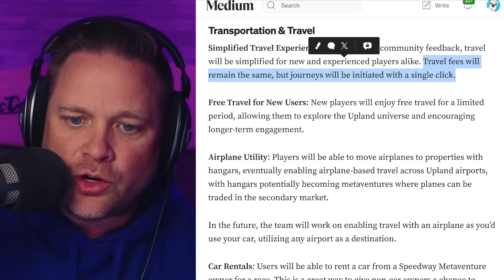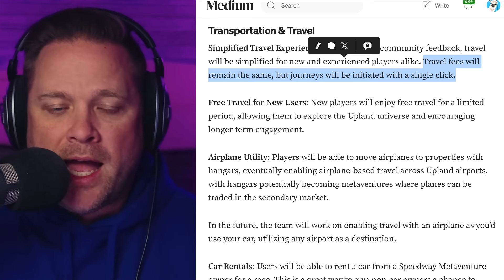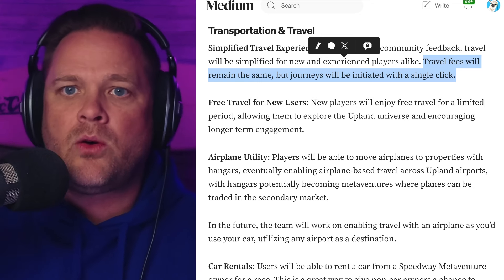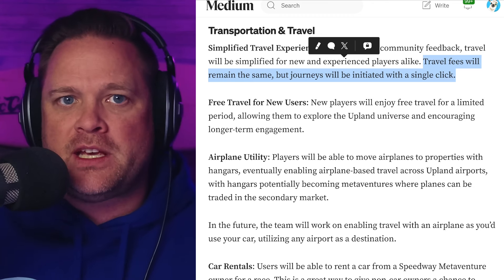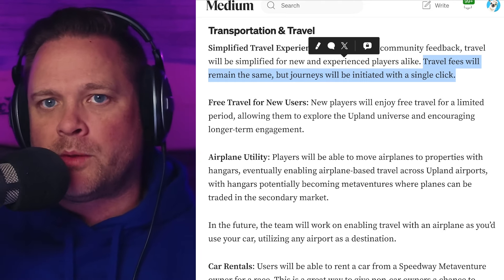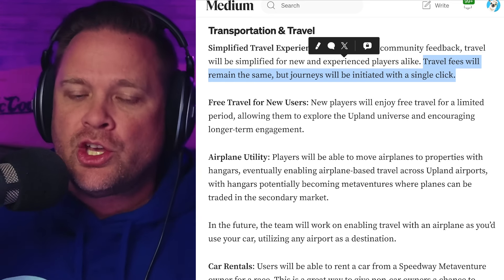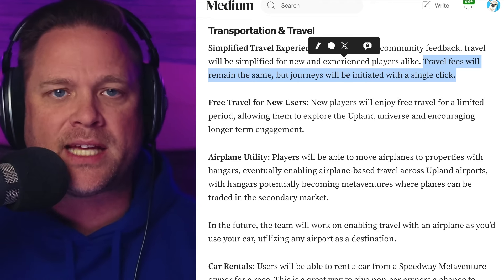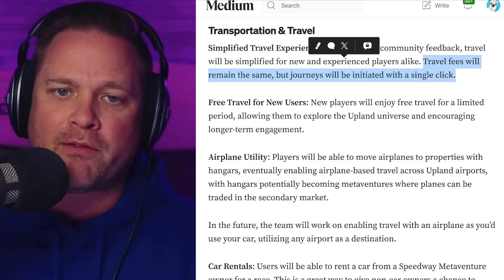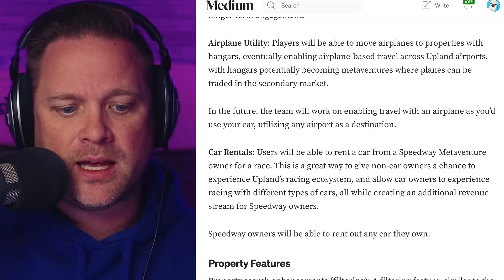Travel fees will remain the same, but journeys will be initiated in one single click. Imagine you're in Porto and you want to go to L.A. — you'll be able to map that out, and it will calculate all the fees and destinations in between. Your block explorer will begin to travel and your timer will count down for the total travel. You won't need to log back in at each city stop. Single click for travel — this will really help new players especially, but for everybody.